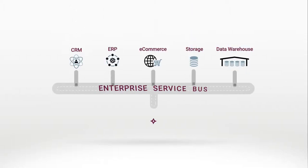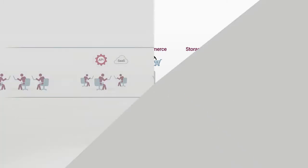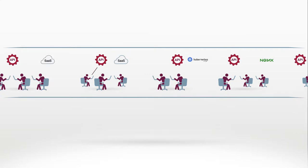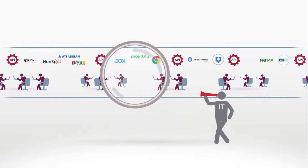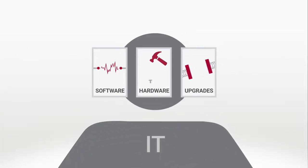Not long ago, application integration was a matter of IT connecting resources that mostly belong to IT. Today, applications are assembled by developers from inside and outside IT, using APIs and agile methodologies to integrate services, many of which have nothing to do with IT. To protect the data, IT needs oversight. But IT certainly doesn't need the headaches of managing all the software, hardware, and upgrades required to scale these integrations.